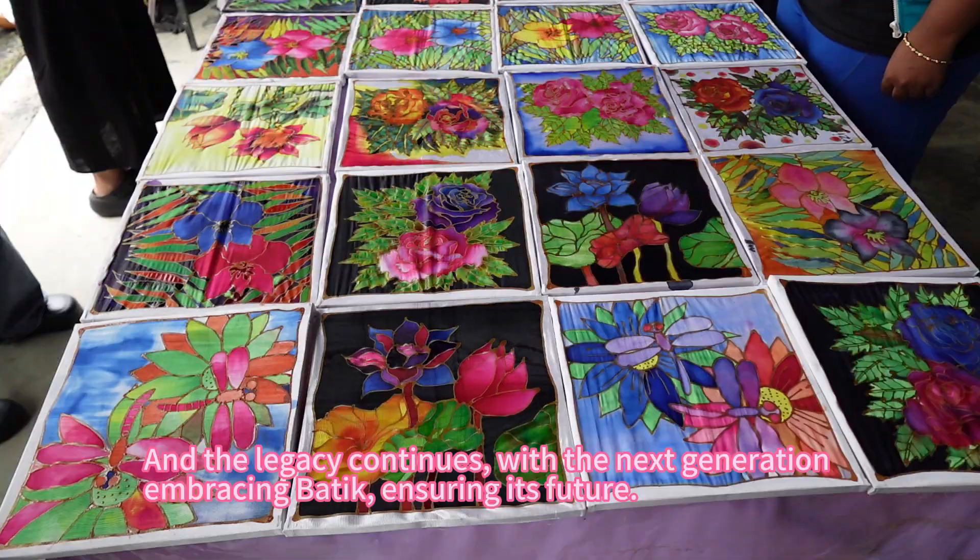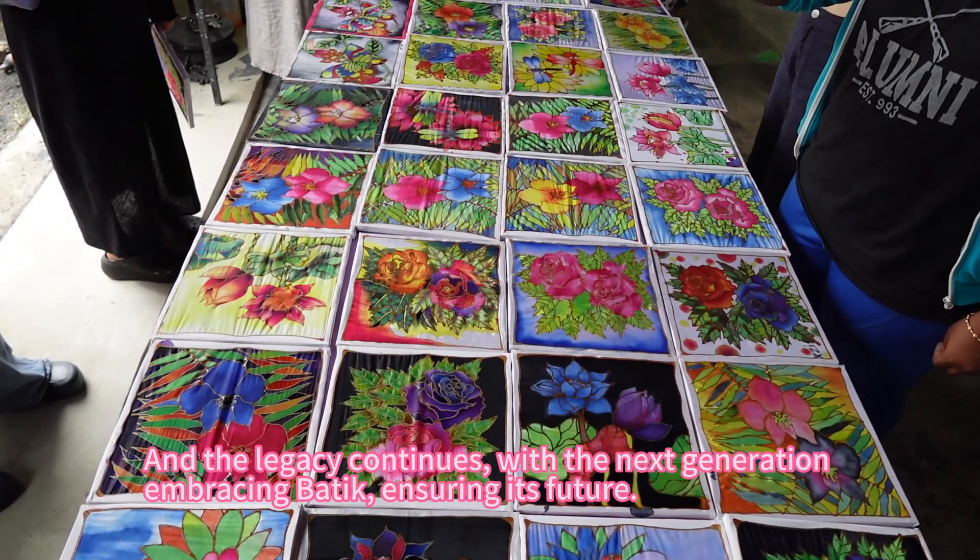And the legacy continues, with the next generation embracing Batik, ensuring its future. This preservation and evolution of Batik not only honour its historical roots, but also signify its evolving aesthetic and cultural significance in the modern era.